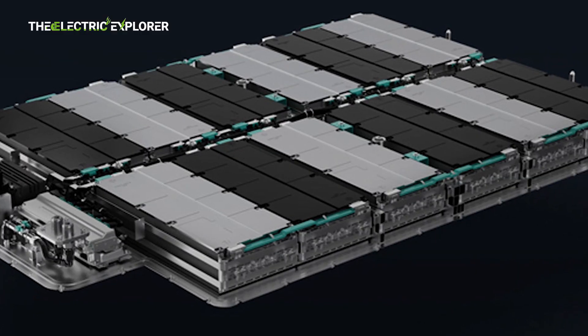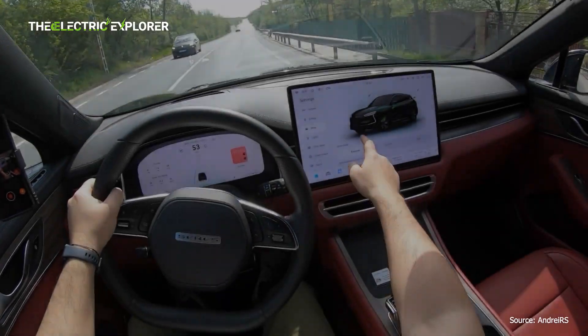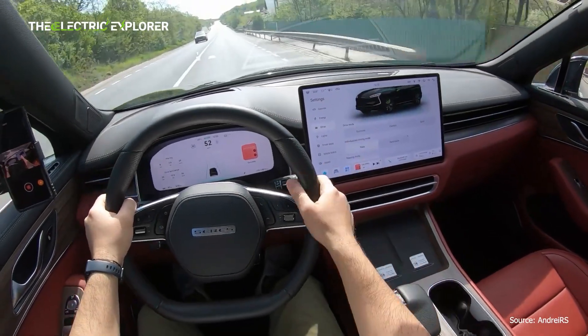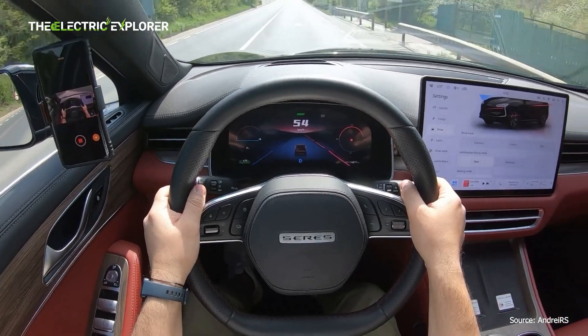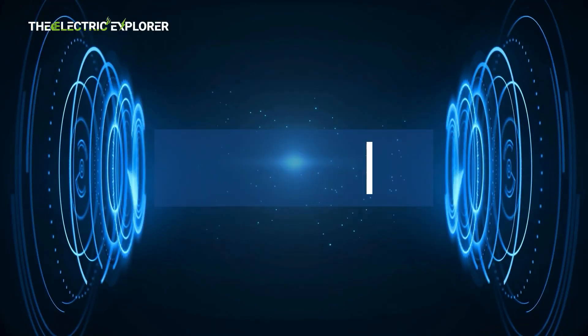The car is powered by an 80 kWh battery pack, which provides a WLTP-rated range of up to 482 km (300 miles) on a full charge, making it a solid option for those who need to travel longer distances between charging stops.